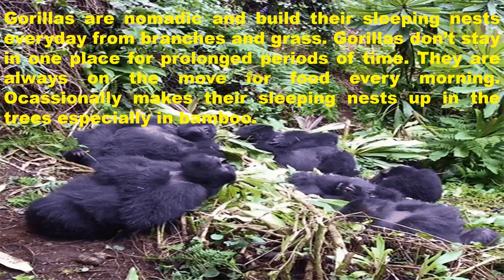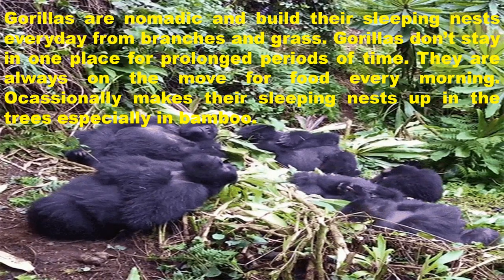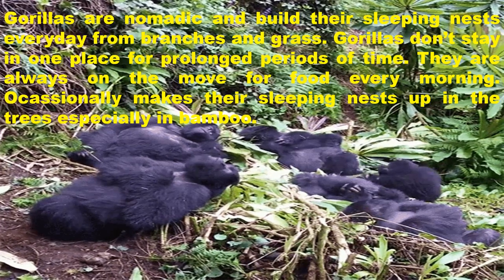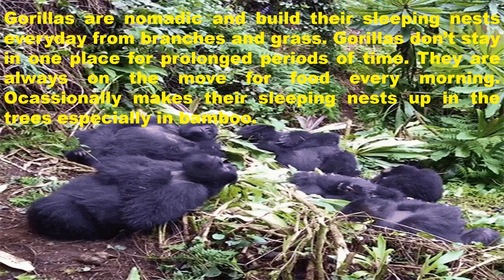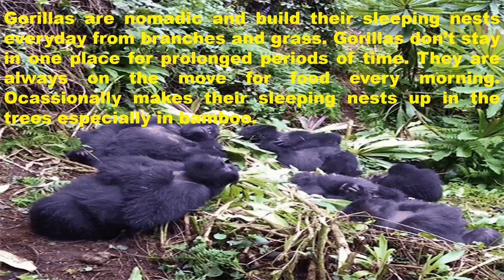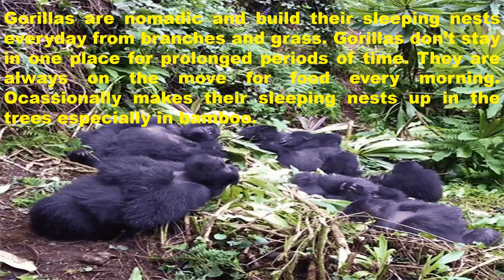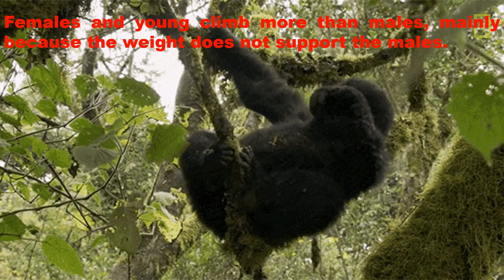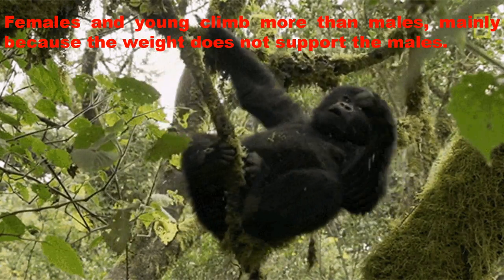Gorillas are nomadic and build their sleeping nests every day from branches and grass. They don't stay in one place for prolonged periods of time and are always on the move for food every morning. They occasionally make their sleeping nests up in the trees, especially in bamboo. Females and young climb more than males, mainly because the weight does not support the males.